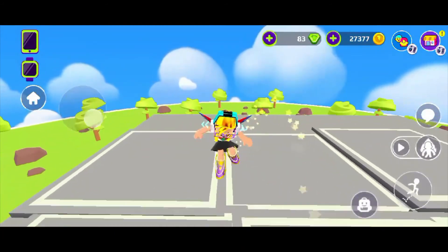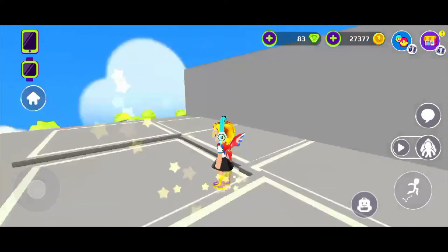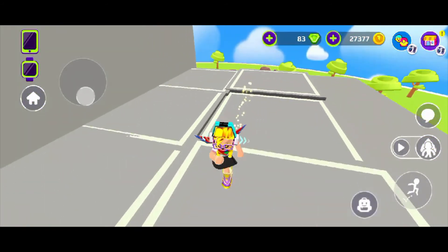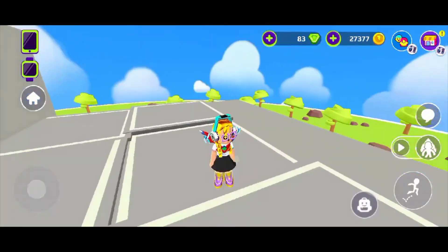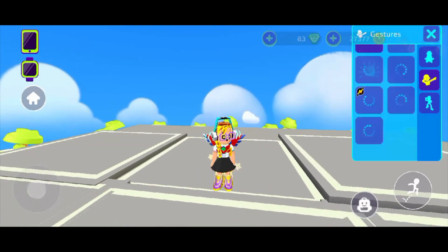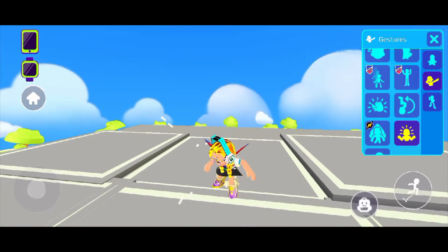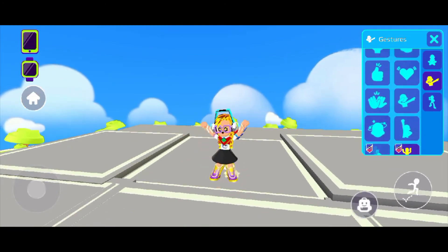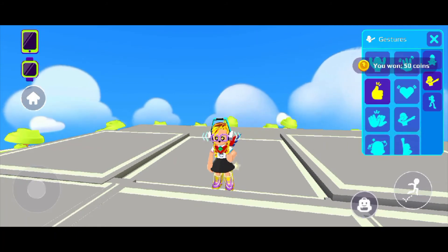The black skirt also goes well with the star shoes, and I like how the star shoes give a little bit of purple and more color to the whole outfit, so it looks super cute. This is the last outfit, and I really like how the star shoes go with the glasses because those are also purple.